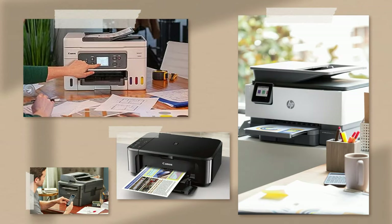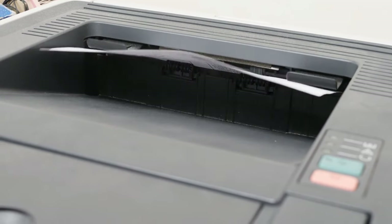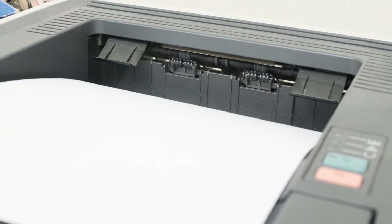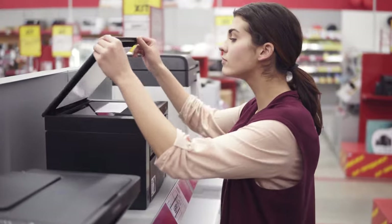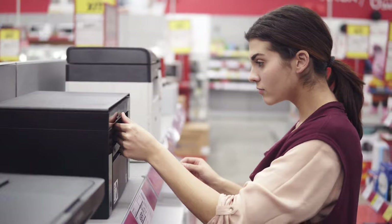And there you have it — our top 5 home printers that cater to a variety of needs and budgets. Whether you're printing documents, photos, or managing your home office, these printers promise to deliver quality and convenience. Remember, the right printer can be a game-changer in your daily life, offering efficiency and reliability when you need it most.